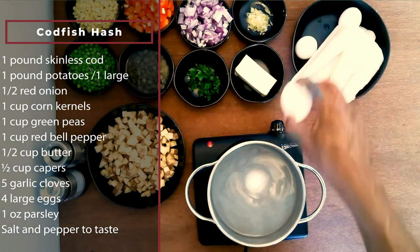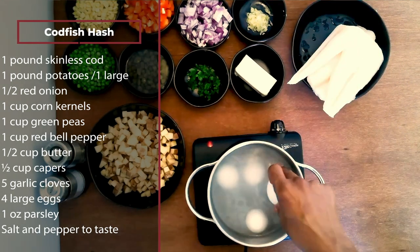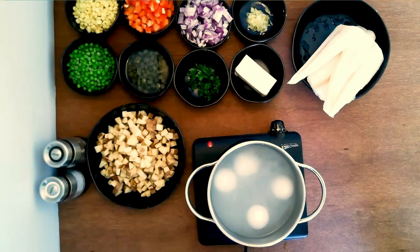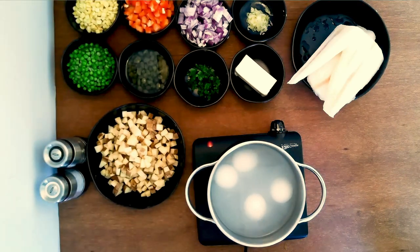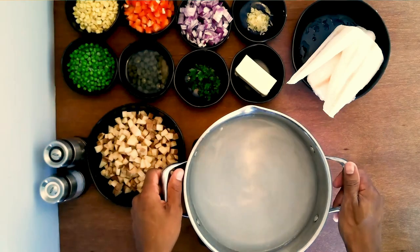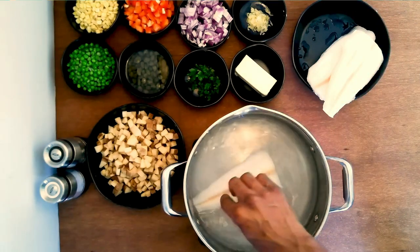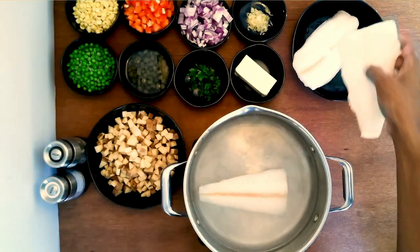First, put the eggs in cold water and bring the water to a boil. After it reaches a boil, turn off the heat and let the eggs cook for 20 minutes. Then replace the hot water with cold water to stop the eggs from cooking. While the eggs are cooking, boil the cod in salted water until it's done — about 12 to 15 minutes — then swap out the hot water for cold so the fish doesn't overcook.